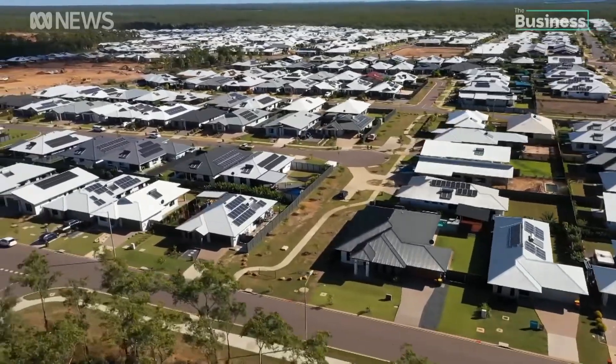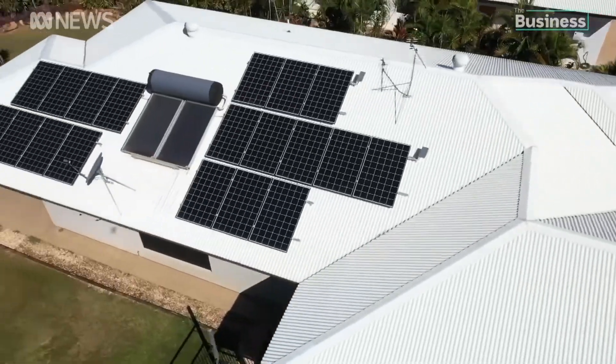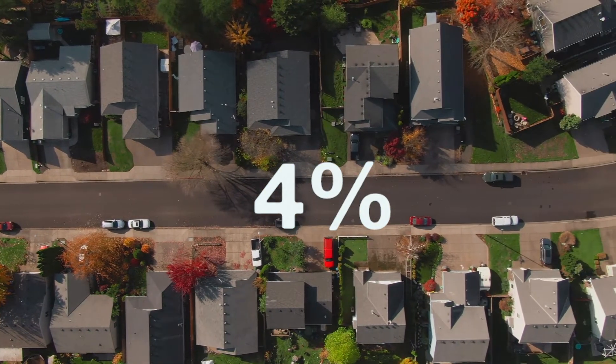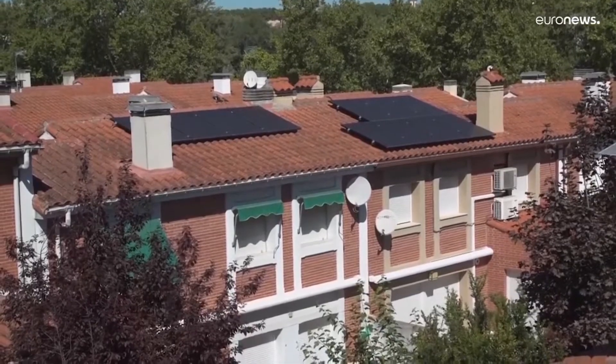Australia has a lot of solar — about a third of all homes in the country are powered by the sun. By comparison, in the US, just 4% of homes have solar on their roof. And if you look at a lot of countries in Europe, you'll see that many of them have far less solar than Australia too.